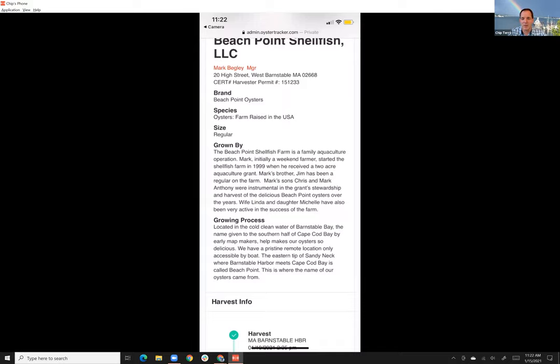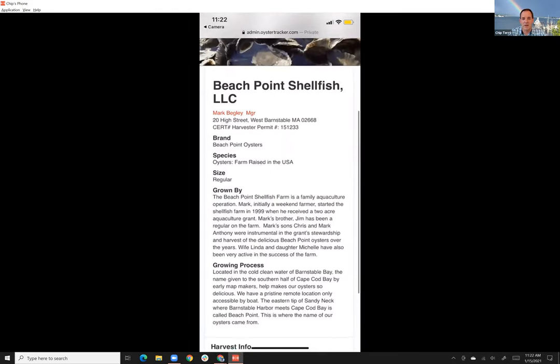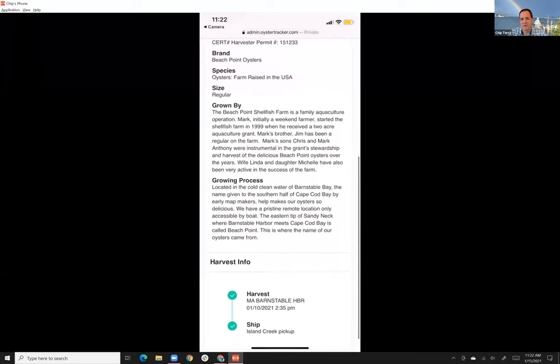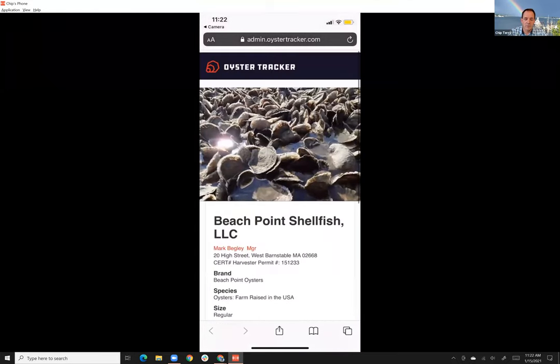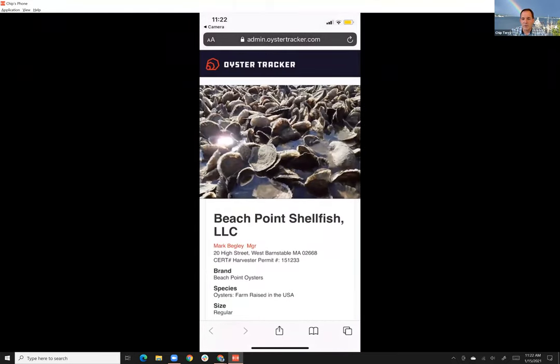You can add pretty much anything — what's the story about this farm that makes it different? A shucker, distributor, chef, or end consumer can scan your tag and learn much more about your farm. It has all the regulatory information — harvest date, icing time, where it was shipped — and this chain builds as the product moves through distribution. We're taking that regulatory compliance aspect and adding marketing value to it, so it's not just a cost but actually a marketing asset.